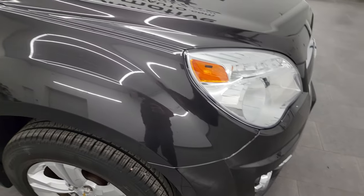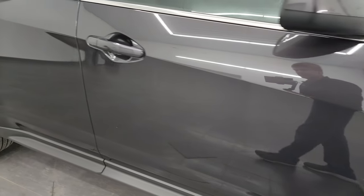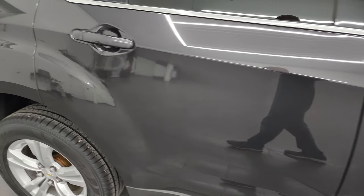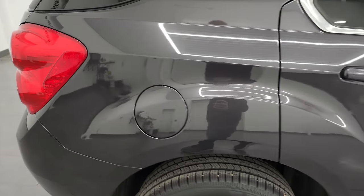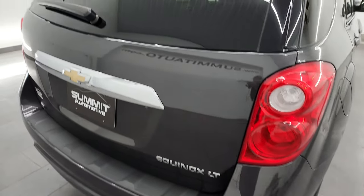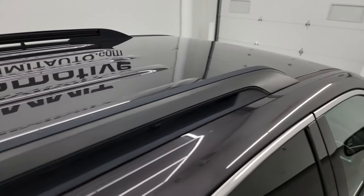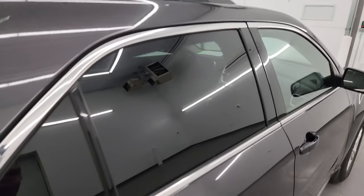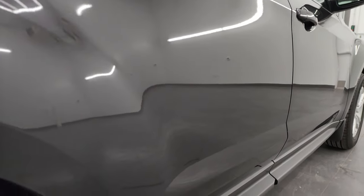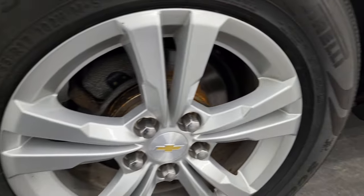As you go down this side of the 2014 Chevy Equinox, take note of how clean that body is, how reflective and mirror-like that paint is. I take these HD videos so if you are far away, or even if you're close by and just cannot make the trip down but you're still interested in purchasing the vehicle, you can see the vehicle, hear the vehicle, and have confidence in what you're looking at before you even get here — so there are no surprises and you can make a smart and informed buying decision from wherever you're at.